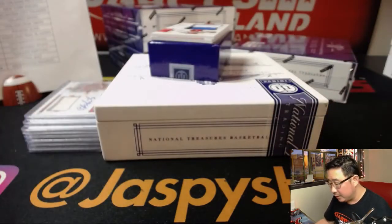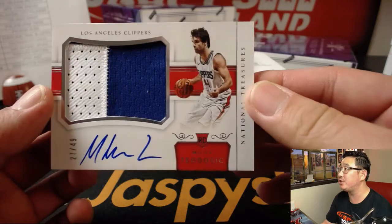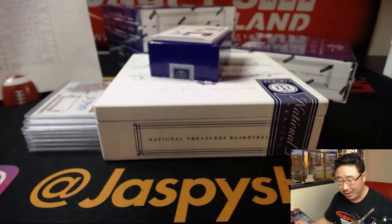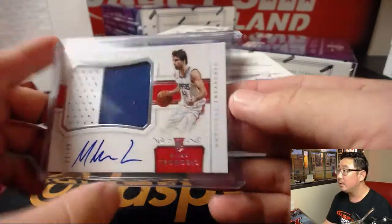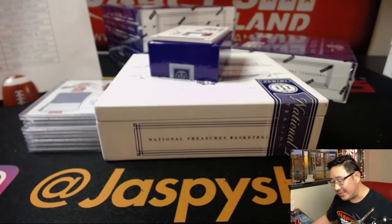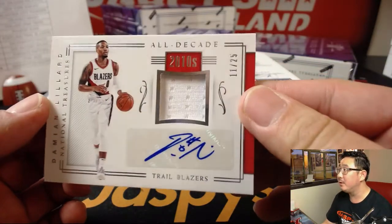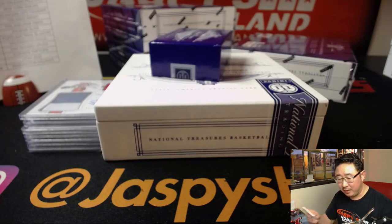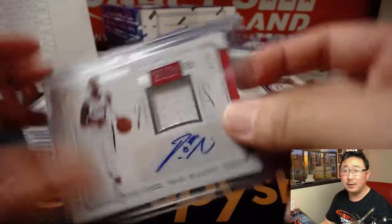Game more material for the Clippers, 27 out of 49 — Teodosic. Two-color relic and on-card autograph for the Clip Show. Chris Callentine with the Clips. And we've got an all-decade 2010s jersey and auto coming up — it's Dame, Damian Lillard, 11 out of 25 jersey and autograph for the Portland Trailblazers. William, there you go. Nice start.